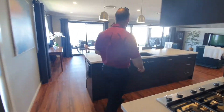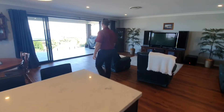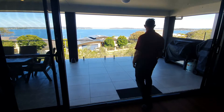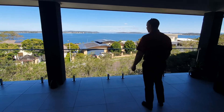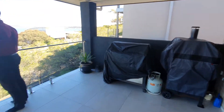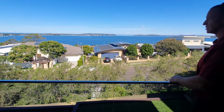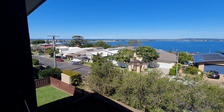Then through to the most impressive part which is obviously the view and the outdoor entertaining. Everything's been finished off immaculately in this home — absolutely nothing to do. Great size balcony area, and the views are simply spectacular. Straight down the lake, plus incredible ocean views all the way through to Swansea Heads — pretty much 180 degree water views from the balcony.